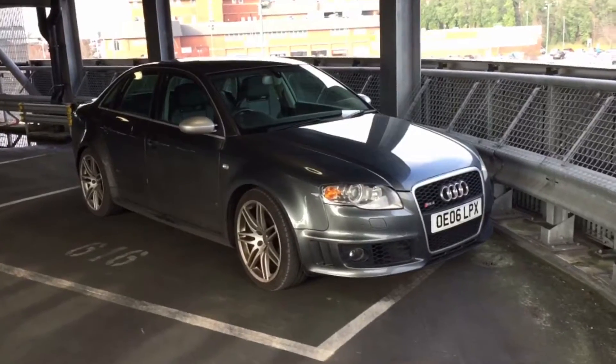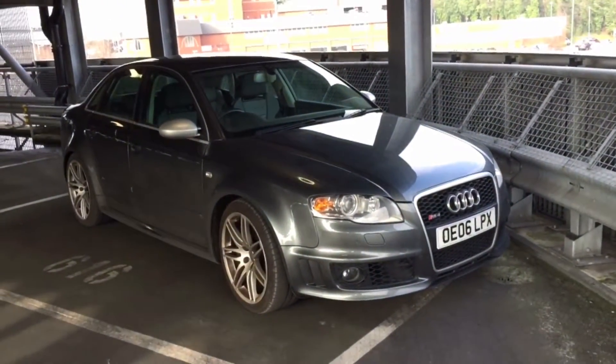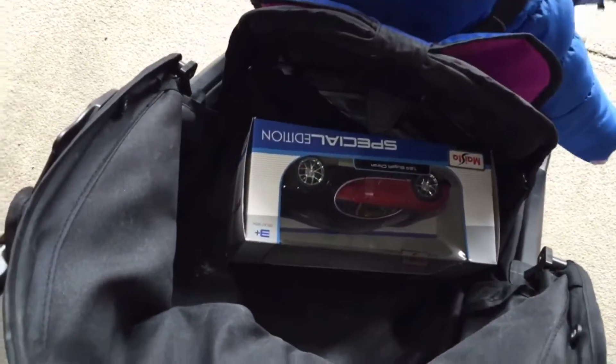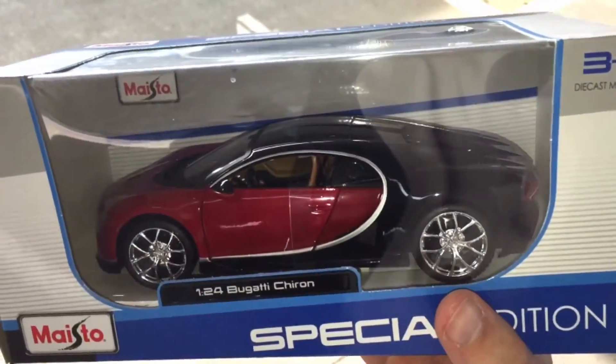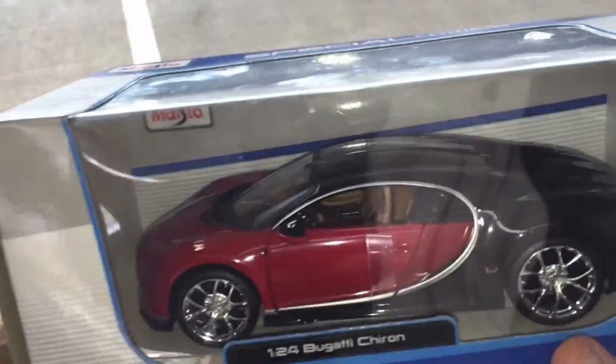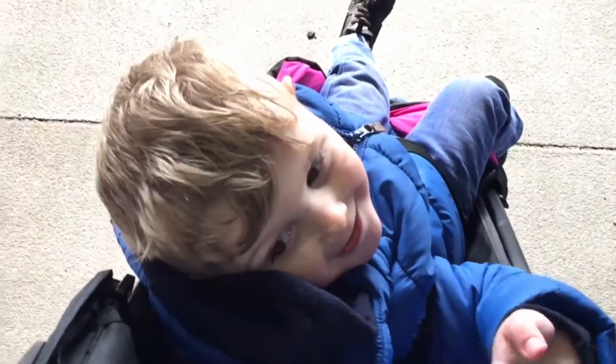Okay, so first we have this RS4. Also, very quickly, I've just bought Isaac this brand new Bugatti Chiron which he loves, so he's going to open that when he gets back to my house. Do you like this, Isaac? This is yours — Isaac's Bugatti Chiron. You want it open? We'll pick it up when we get home, okay? Let's go find some more cars.